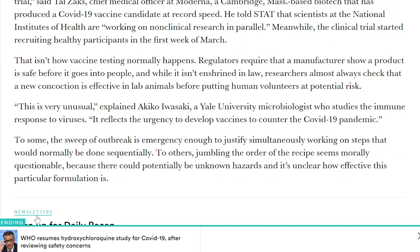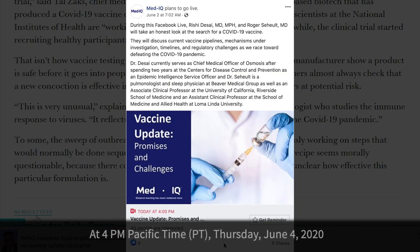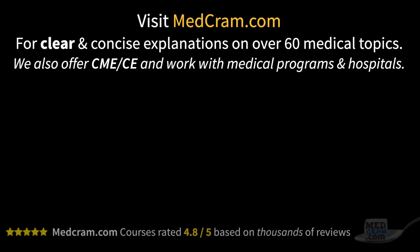If you want to hear more about vaccines and COVID-19, there is a live symposium today on MedIQ. I plan on being there with Dr. Desai, and there will be a link in the description below. Quick video today — please subscribe to this channel if you haven't already and hit the bell icon so you can get notified when we release new videos. Thanks for joining us.